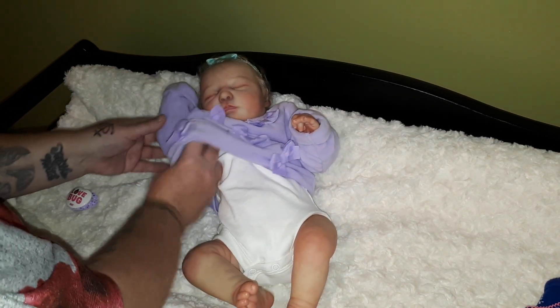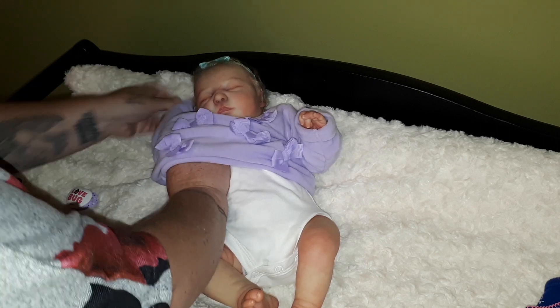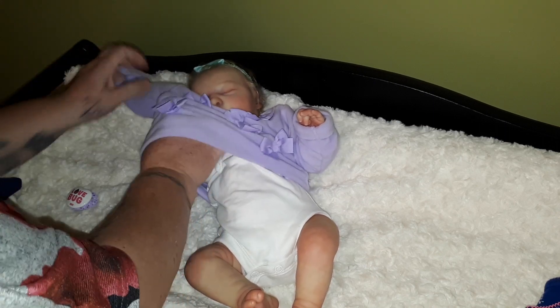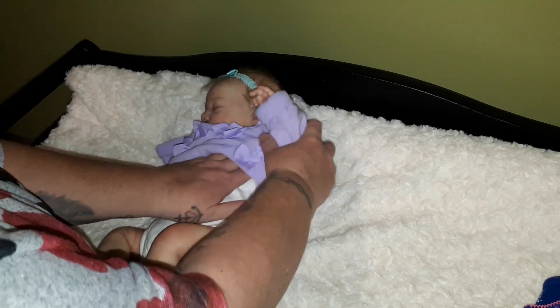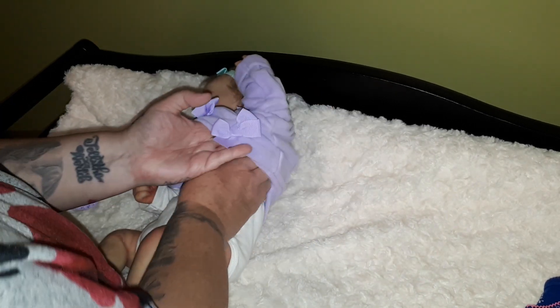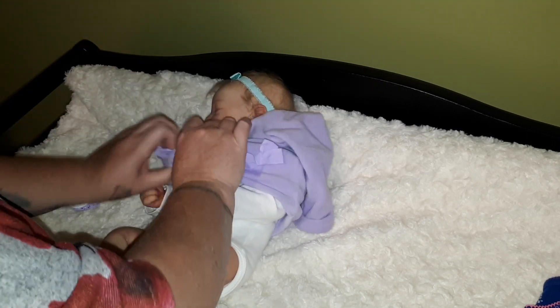This outfit is just a wee bit big on her — it's a zero to three month. But it's not so big that it wasn't working, because it was. It was just nice and cuddly.